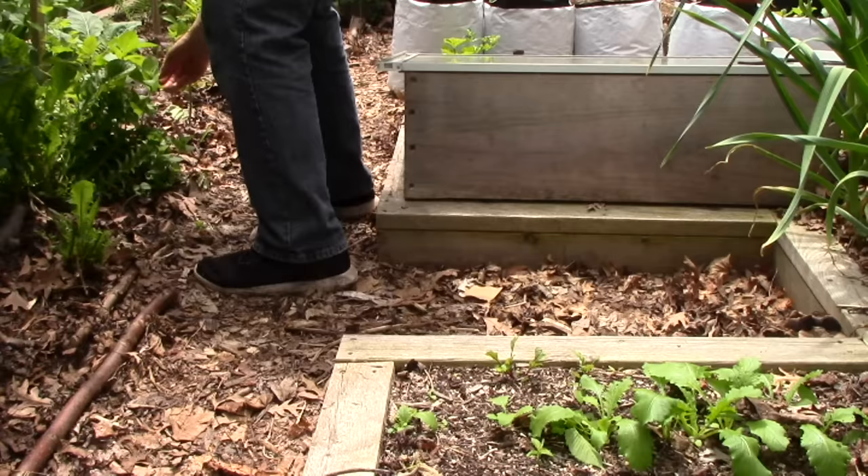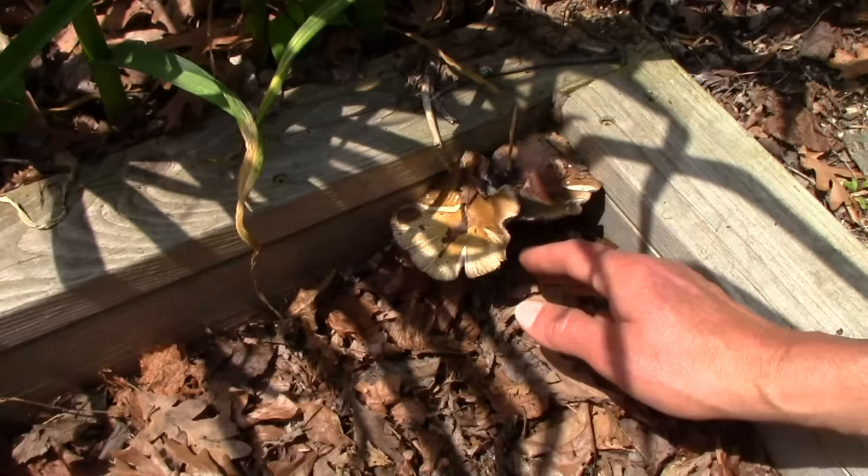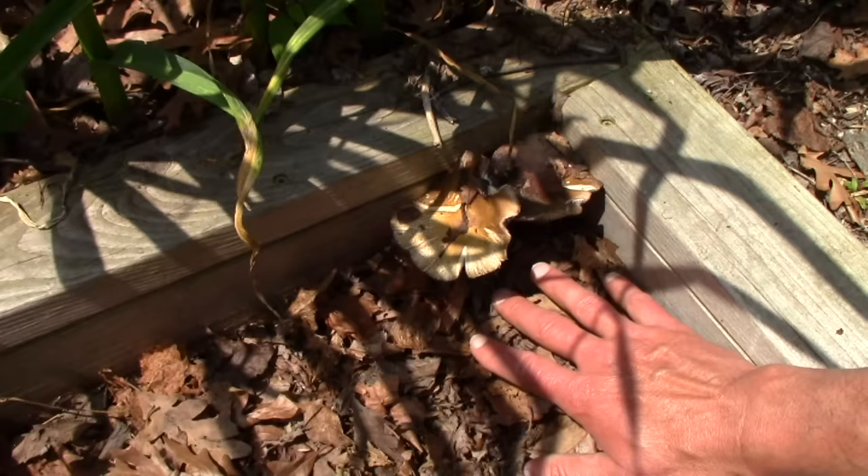I wanted to show you a perennial that's growing here in the opening of this keyhole raised bed. Just a moment ago, I showed you the wine cap mushrooms underneath our blackberries. Here's a great example of how they'll spread all over your garden, as long as you have a growing medium for them. Here they're growing in wood chips and leaves. We now find wine cap mushrooms popping up all over the place.